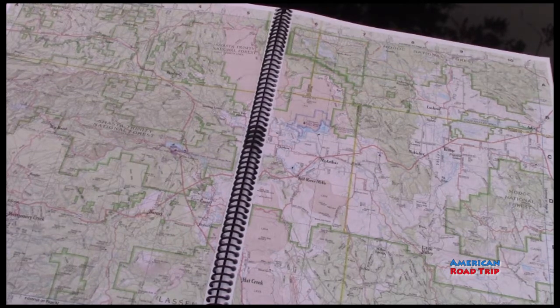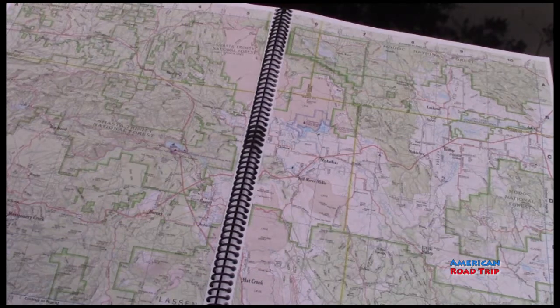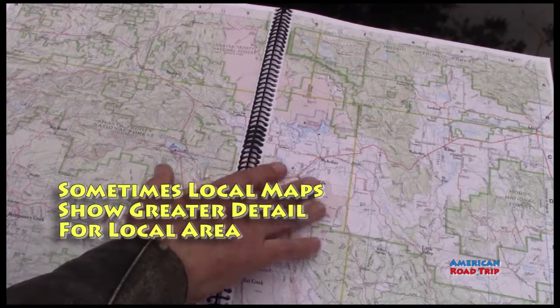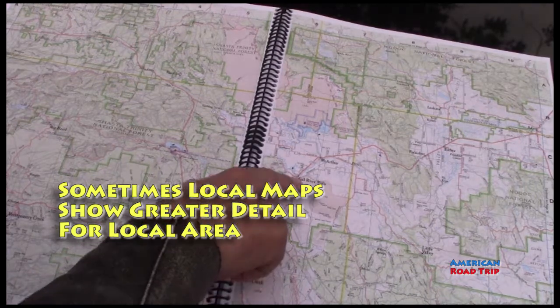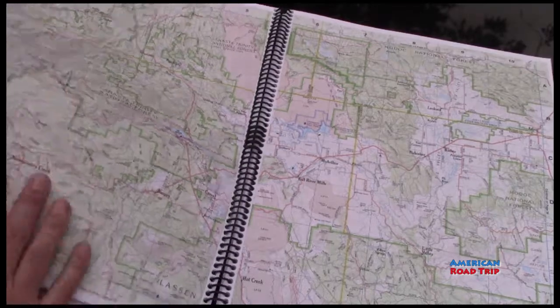Thomas Guide does this as well. So this is a very nice thing for folks who like traditional maps, and it goes into great detail that some other maps don't do. At the same time, for example if we're at Fall River Mills, sometimes local maps will give you a little more detail than this. But even without a local map, this is very good.